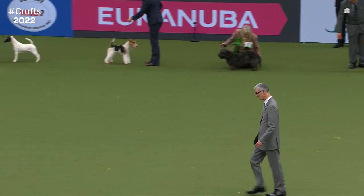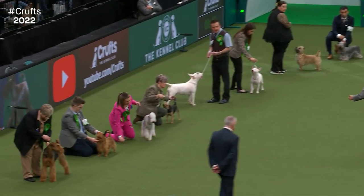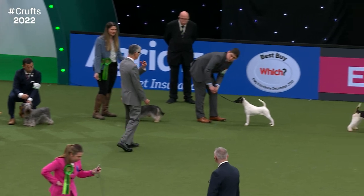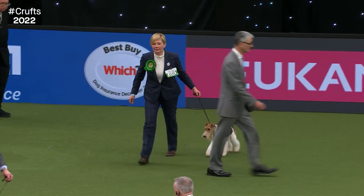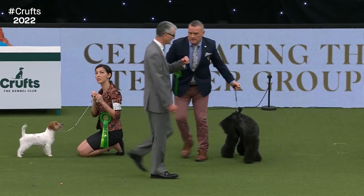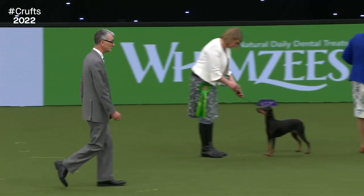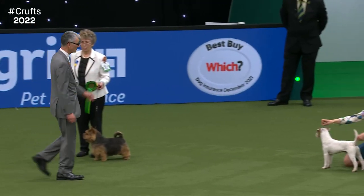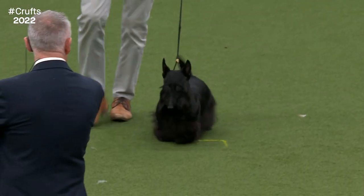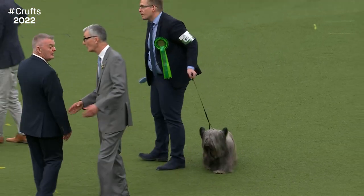We've already had the Working Group and Pastoral Group winners going through to Best in Show — Siberian Husky and Border Collie. The Bedlington Terrier comes out first in the shortlist, with that beautiful distinctive outline. Closely followed by the Smooth Fox Terrier and the Wire Fox Terrier — both making the shortlist. Then the Irish Terrier, the Kerry Blue, the Lakeland Terrier, the Parson Russell, the little Scotty — and the Skye Terrier. Another shortlist of nine — we have nine again.